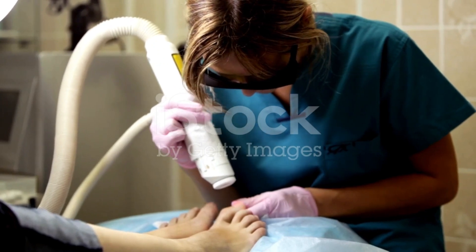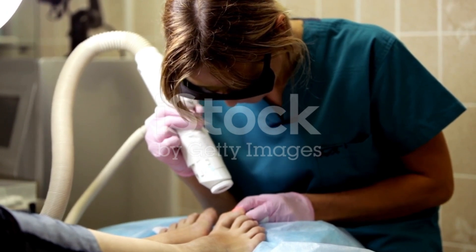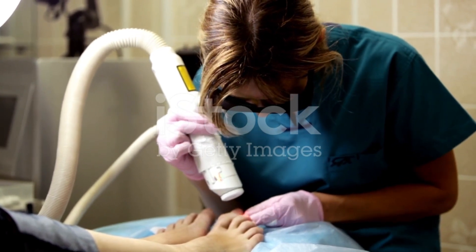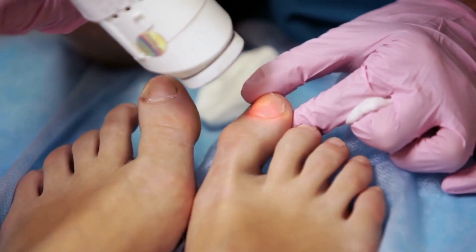Now, while laser therapy sounds like a dream come true, there are a few things to consider. It might be pricier than traditional treatments, and insurance coverage can vary. Additionally, its effectiveness depends on the severity of your infection and the type of fungus. To know if laser therapy is your perfect match, consult a healthcare professional.